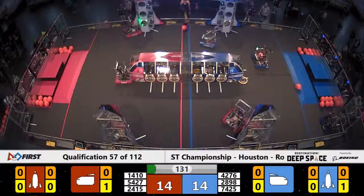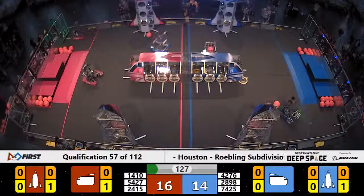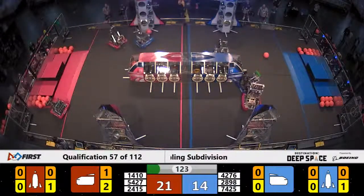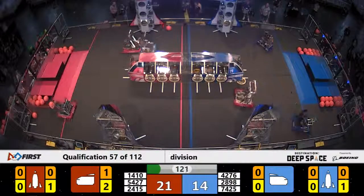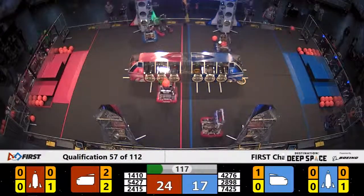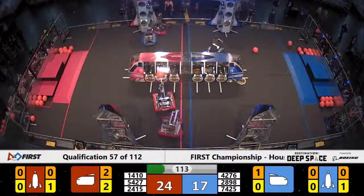Whoa, the cargo got away from them, but they're going to chase it down. 14-10. The Kraken places a hatch panel on the Red Rocket for the Red Alliance. 7425 Green Valley Robotics is over here playing some defense for the Blue, making it tough for the Kraken to get in position on the rocket to put hatch panels up.